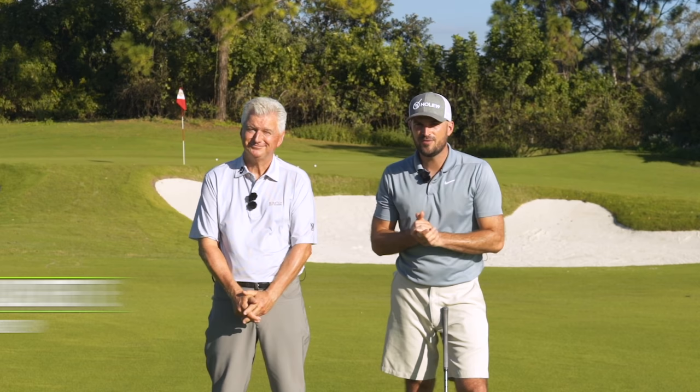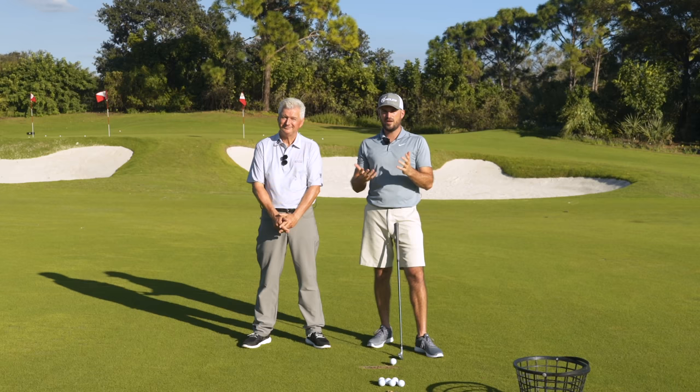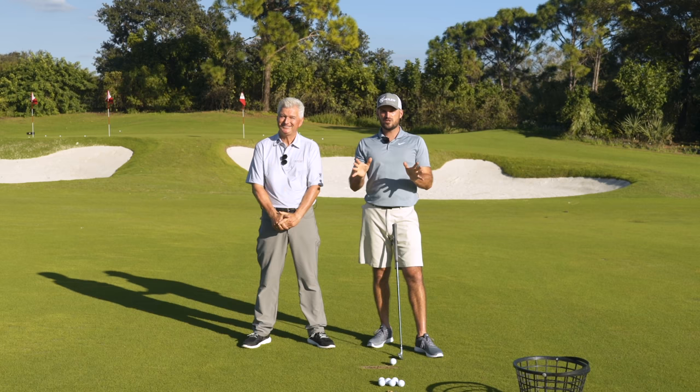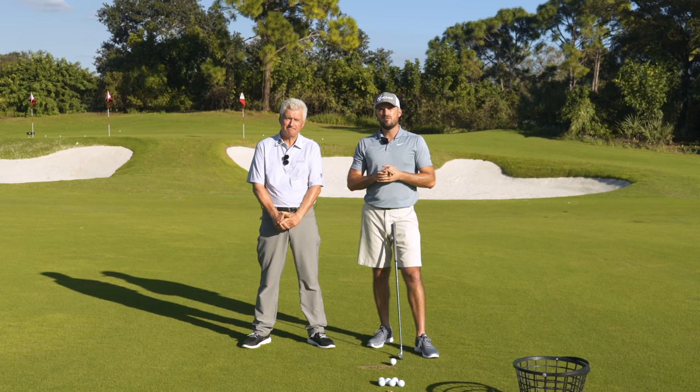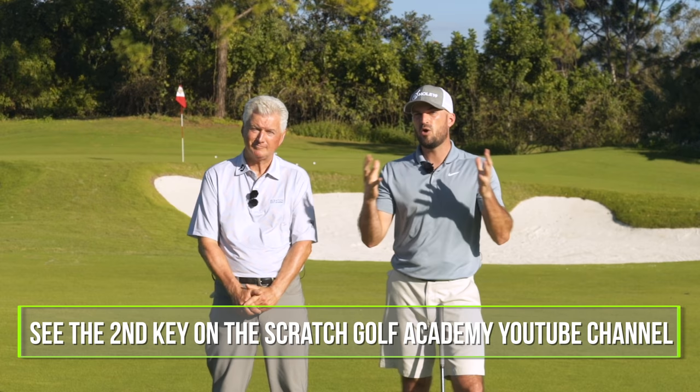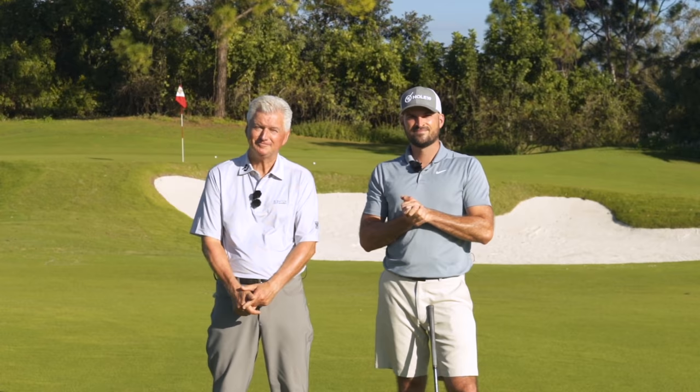To my right is Adam Bazalgette — you may have seen that face before at Scratch Golf Academy. We're in beautiful Naples, Florida, at the Club at Mediterra. We're going to talk about two keys to avoid hitting behind the ball. In this video you'll see one of those keys, and to see the second key you'll want to hop over to Scratch Golf Academy, so you have both to make sure you stop hitting behind the ball.